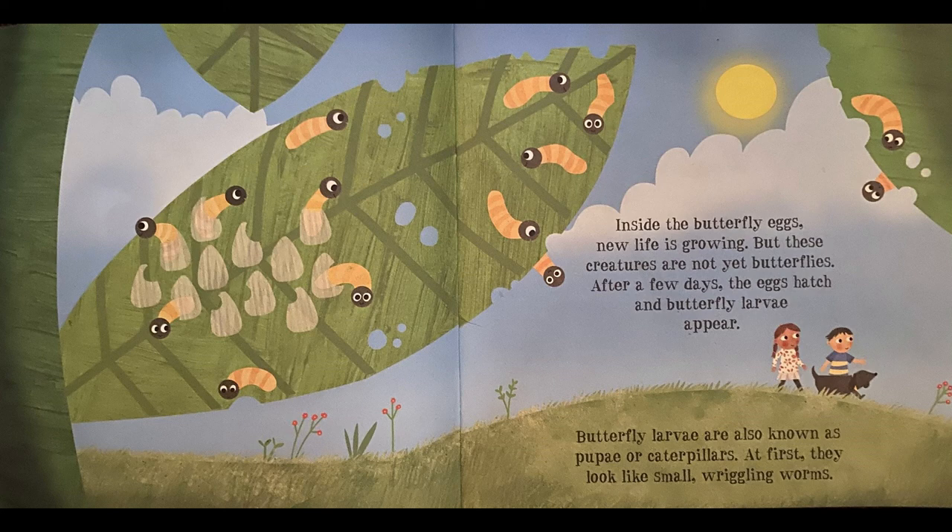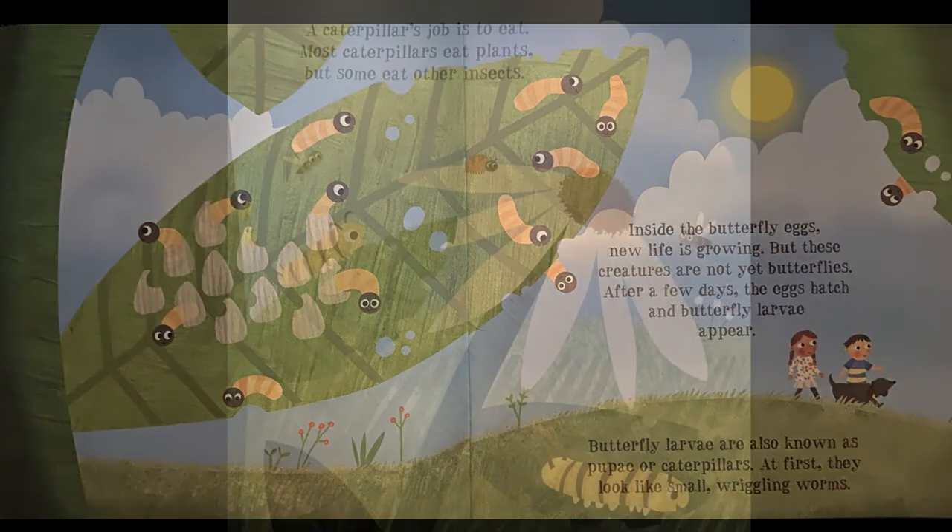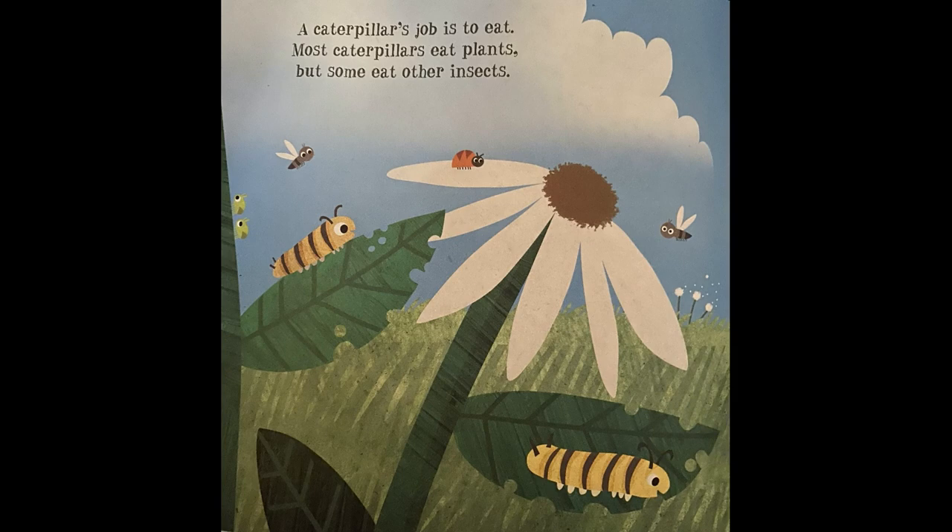But these creatures are not yet butterflies. After a few days, the eggs hatch and butterfly larvae appear. Butterfly larvae are also known as pupae, or caterpillars. At first, they look like small, wriggling worms. A caterpillar's job is to eat. Most caterpillars eat plants, but some eat other insects.